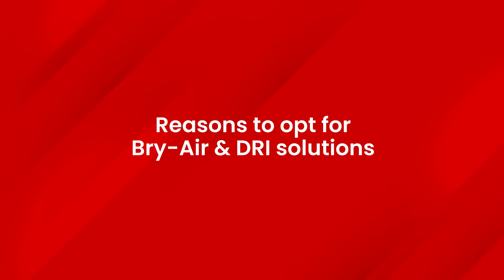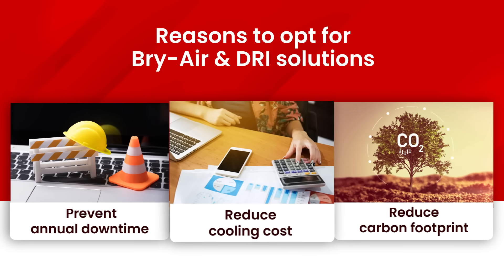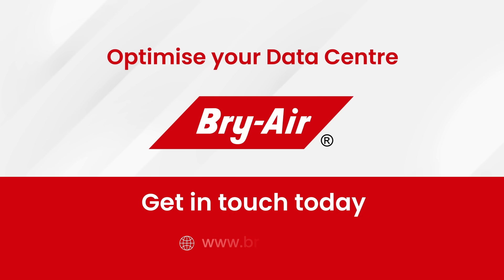Wait! There are a few other reasons to opt for BriAir and DRI solutions. From reduced downtime and cooling costs to a reduced carbon footprint, we offer you exactly what you need. Optimize your data center with BriAir. Get in touch with us today.